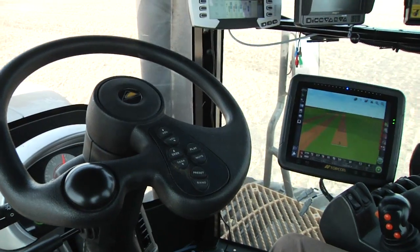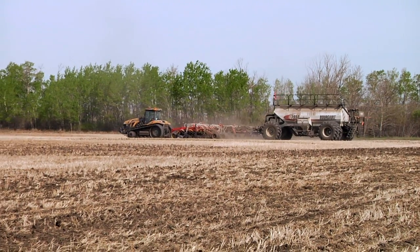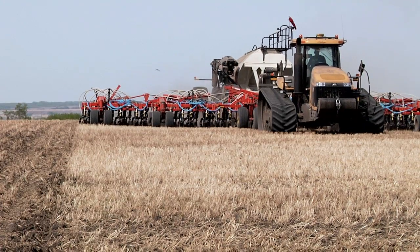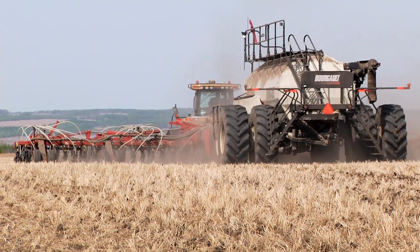I've been running Topcon X15, X20s, and now X30s for probably 10 to 12 years. The X20 I ran a lot with the Virgo air seeder and a lot of different tractors with my guidance, mapping, and seeder monitor. Now I'm running the X30 and the Virgo 7950, and I'm running variable rate and mapping.